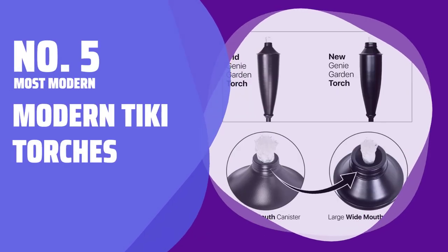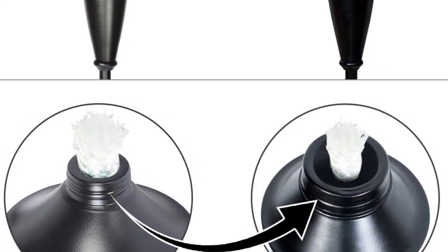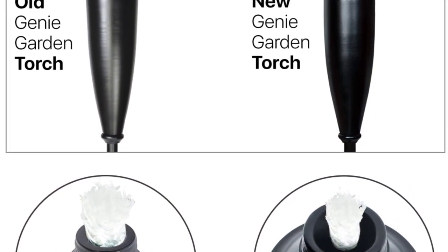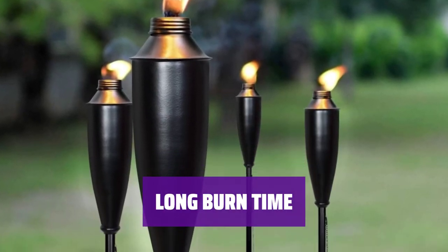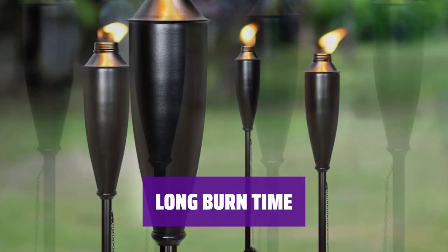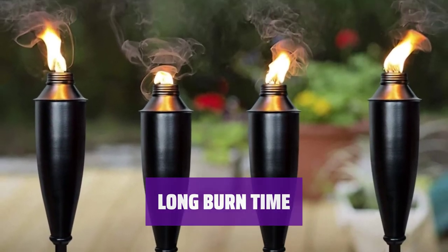Number 5: Most Modern — Modern Tiki Torches. These Tiki torches feature a modern aesthetic with a sleek shape and minimal decorative details, perfect for adding ambience to your outdoor space. Standing at 5 feet tall, each torch holds 12 ounces of oil for an approximate 6-hour burn time, ideal for extending your outdoor gatherings late into the evening.